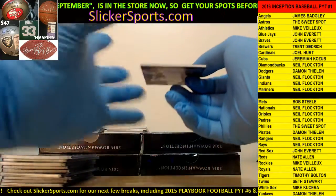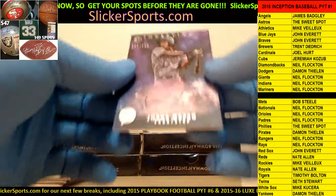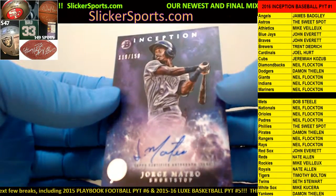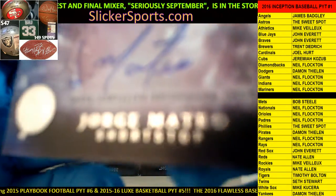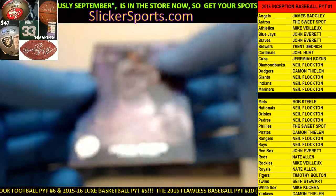Another one going out to the Yankees - Damon with another Jorge Mateo, 116 out of 150, on-card auto for Mateo. There it goes - Jorge Mateo.